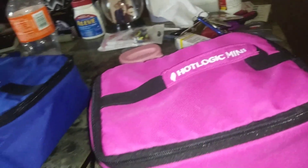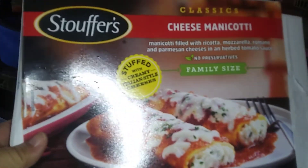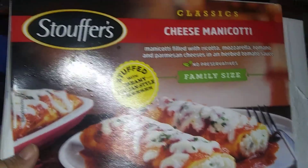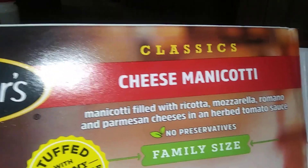So you should get a Hot Logic — get yourself one. You can have anything you want, like TV dinners or cook your own. This is the Stouffer's cheese manicotti.